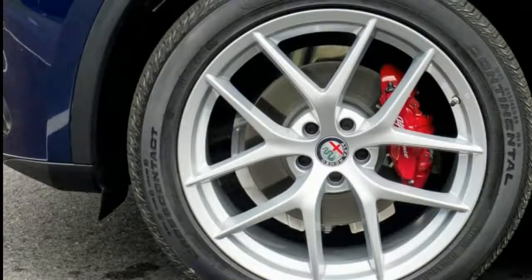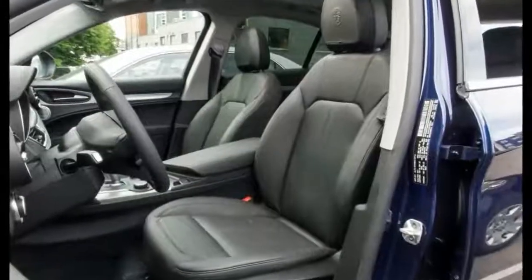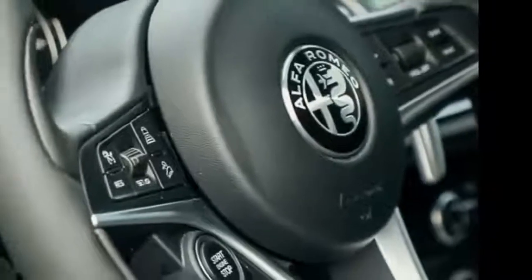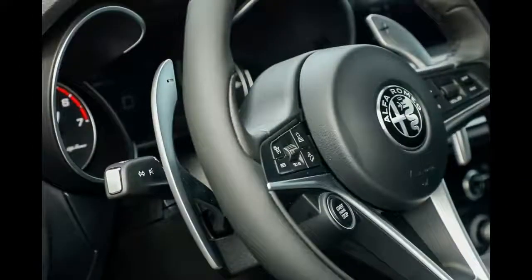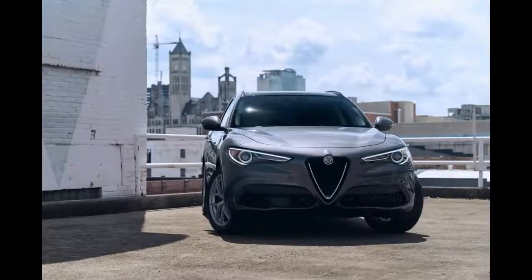Alfa has already reported that the Quadrifoglio trim's dual-turbo 2.9-liter V6 will propel it to 60 miles per hour in a scant 3.9 seconds, but the base Stelvio is no slouch. Without question, a 2.0-liter four-cylinder seems wee for an SUV, even if it's turbocharged, but it's becoming more common. What's less common is what this 280-horsepower engine delivers: 0-60 mph in a claimed 5.4 seconds, which makes it quicker than base competitors.